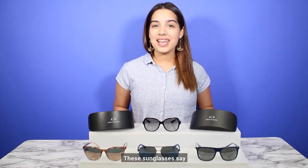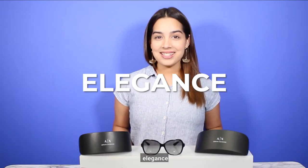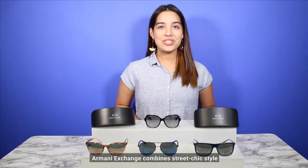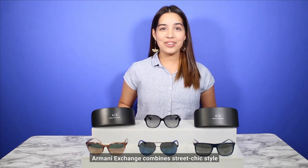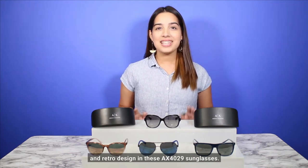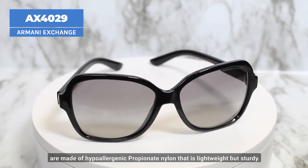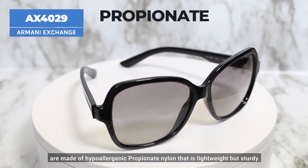From Armani Exchange, these sunglasses say style, elegance, and we hope you see better too. Armani Exchange combines a street chic style and refined design in these AX 4029 sunglasses. The oversized frames are made of hypoallergenic propionate nylon.